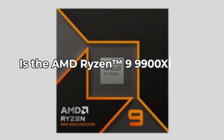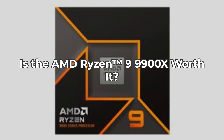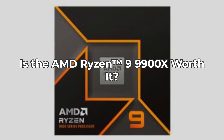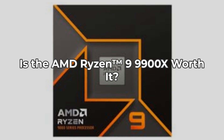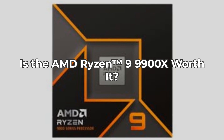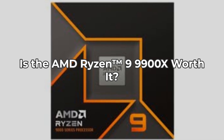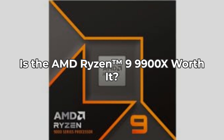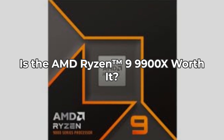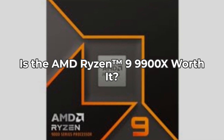So, is the AMD Ryzen 9 9900X worth your hard-earned cash? If you're a gamer or content creator who craves performance and isn't afraid to tweak systems for optimal output, then absolutely. But if you're a casual user, you may find it more than you need for everyday tasks. Always assess your own needs before making a purchase. Interested? Click the link in the description below.